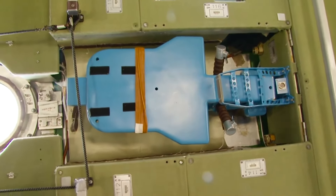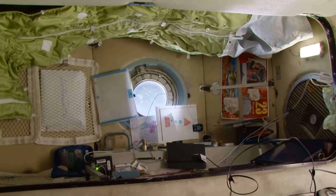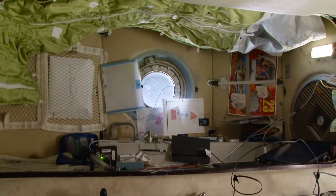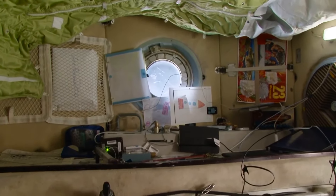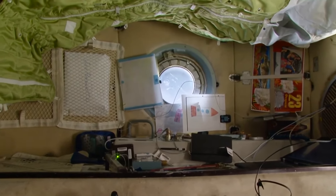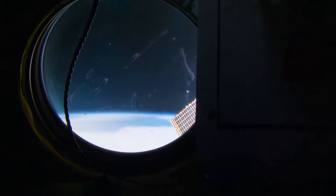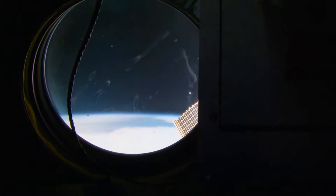This is a weigh-in device — hopefully I will show it to you in action when we have tasks requiring it. And here we see the crew quarters of the SM module — there are two of them, one on the port side and one on the starboard side. This is the crew quarters of Anton Shkaplerov. It has a window, whereas the one I live in doesn't — it's a huge deal, of course. I'll show you the view of the Earth from the window one more time. This is the view an astronaut gets when he wakes up.